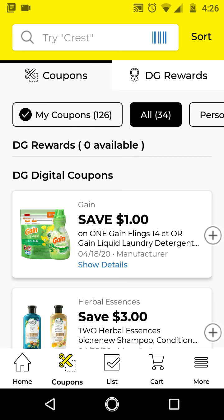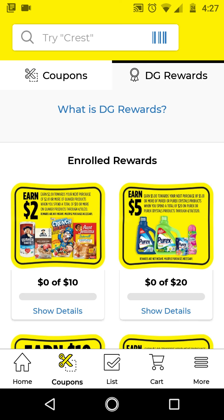We do have a $5.25 — you have to scroll all the way down. I'm just going to go through it in order. I noticed that the app updated and we have a DG Rewards section, so I'm going to go to this section real quick.